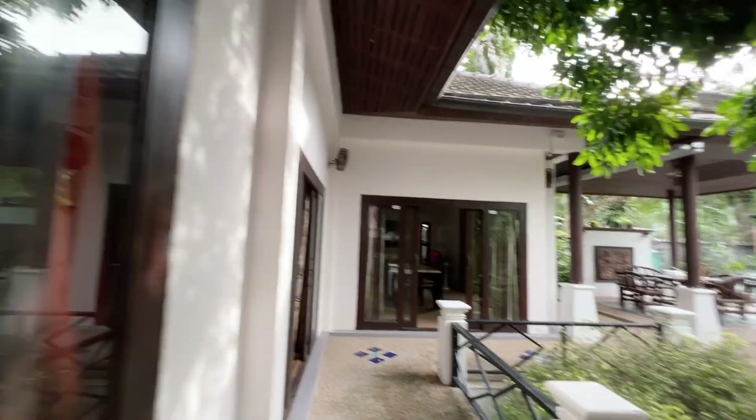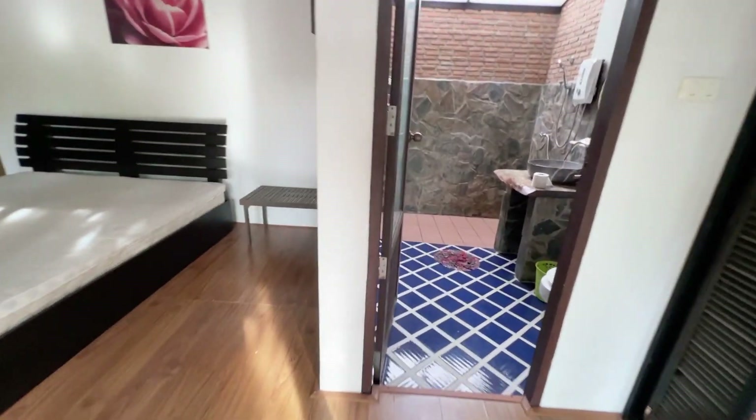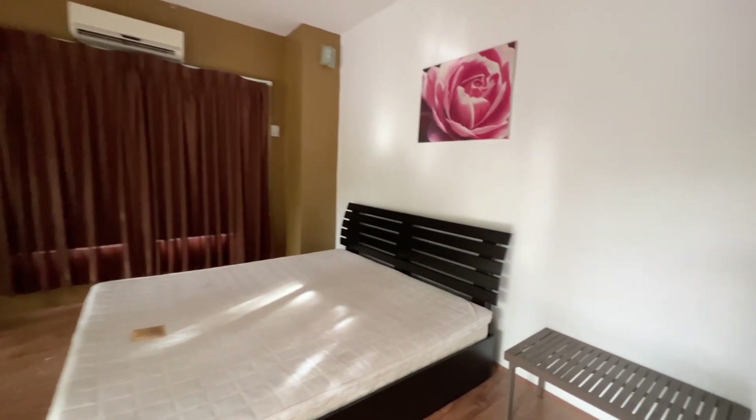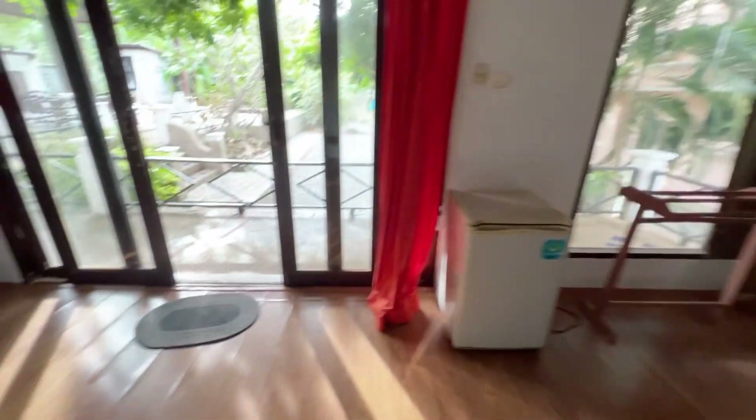Here is another bedroom — each room has a separate entrance. And there's a big bathroom here. There's also air con and a small refrigerator.